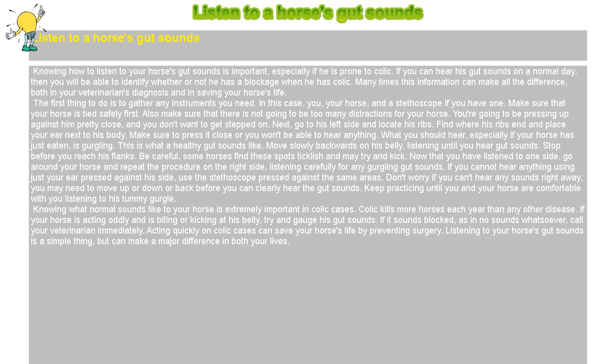Listening to your horse's gut sounds is a simple thing, but can make a major difference in both your lives.